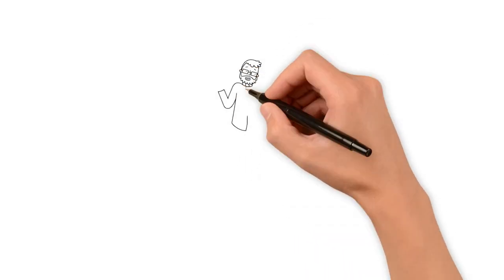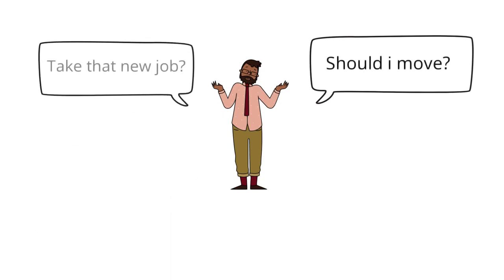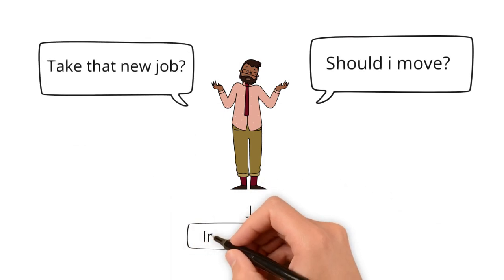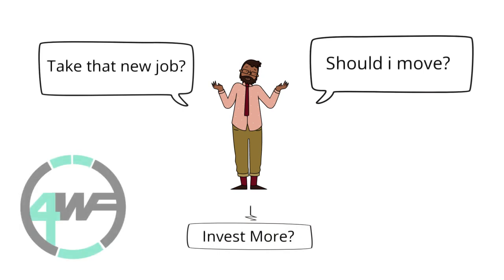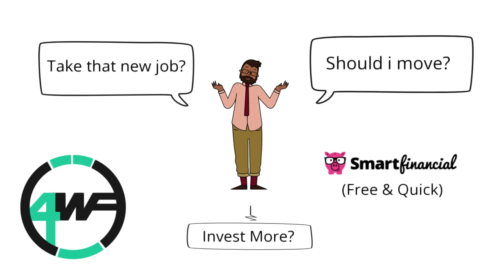It's a lot more difficult and stressful making life decisions when you're worried about payments every single month. Once again, I can't stress it enough — take a look at those investing apps in the description below. It's better to get started now, even if you're not putting a ton of money into it. This is 4Wheel Finance. If you have any other questions regarding car buying or how much of a car you can afford, leave them in the comments below, or check out that Smart Financial link if you want to see if you can save up to $600 a year on car insurance.